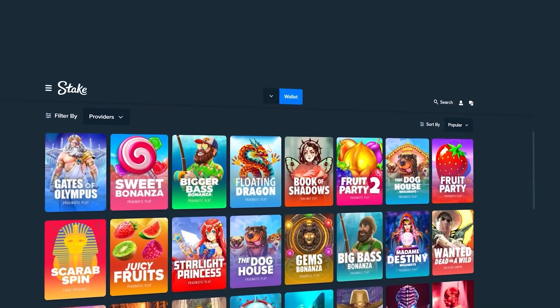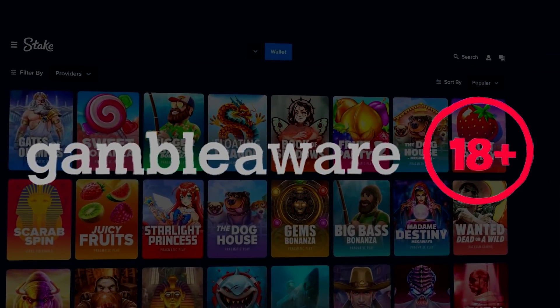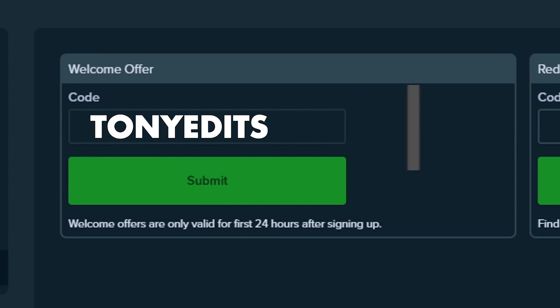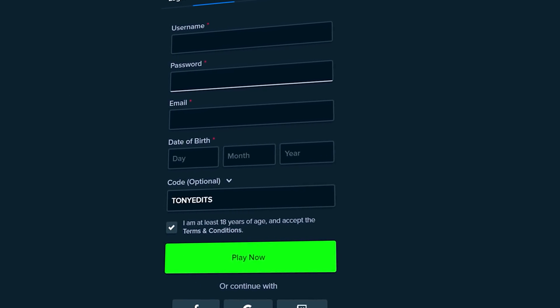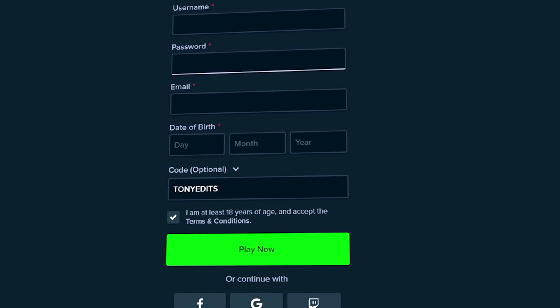Before we get back into the video — if you decide you want to sign up on Stake and you are above the age of 18, feel free to support by going up to the little guy up here, go down to settings where it says offers, and type code 'tonyedits' in the welcome offer box. Or when registering there's a dropdown that says code optional — type code 'tonyedits' in that box as well. That'll instantly unlock you a 10% rate back, which is money back on every single bet you make.